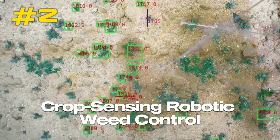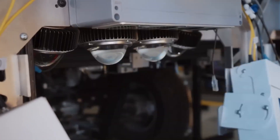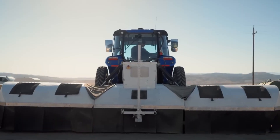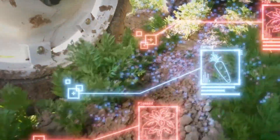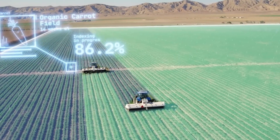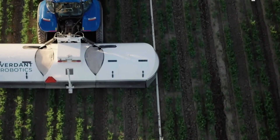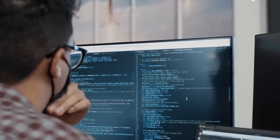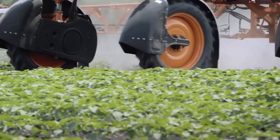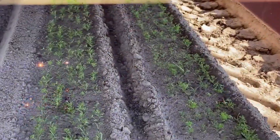Number 2: Crop Sensing Robotic Weed Control. In crop fields, crop sensing robotic weed control refers to the employment of robotic systems outfitted with sensors in order to locate and target weeds. These robots make use of advanced technology to recognize weeds and selectively remove or control them, reducing crop damage and cutting down on the requirement for herbicides. A wide variety of sensors are utilized, including cameras, lasers, and infrared technologies, to identify and differentiate between crops and weeds.